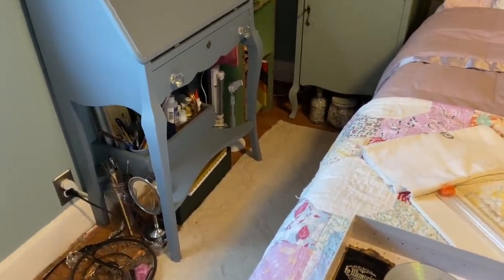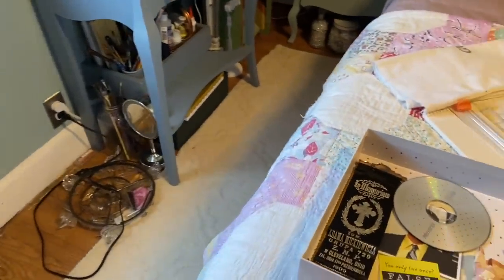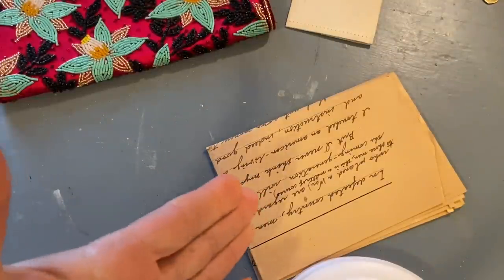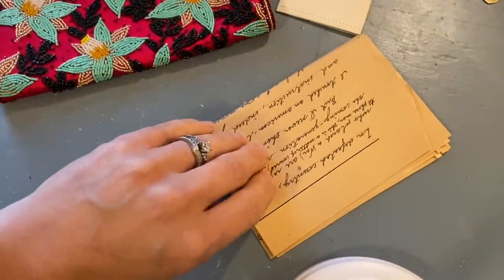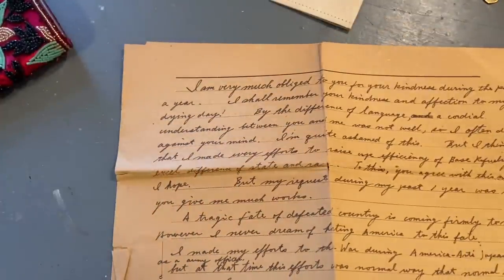Since I brought the shelf in, I'd like to put some things on it and get this stuff up off the floor. I had a request to read this letter, and I'll do my best: 'I am very much obliged to you for your kindness during the past year. I shall remember you, your kindness and affection, to my dying day.'